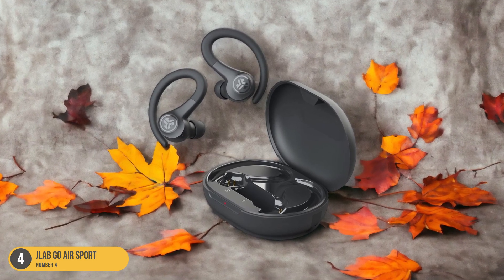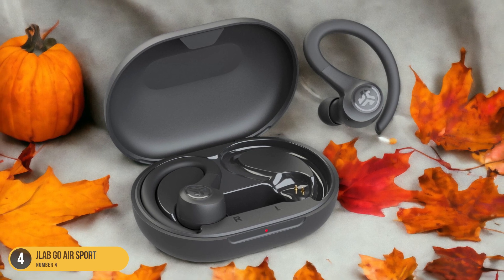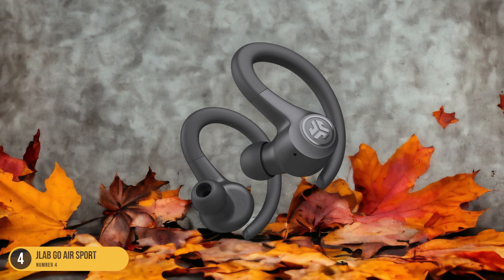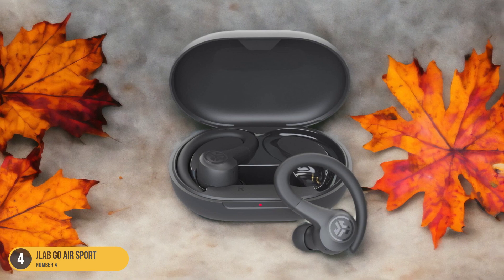Featuring strong bass and clear audio, the Jlab Go Air Sport headphones deliver an immersive sound experience that enhances your running sessions. The secure fit ensures that the earbuds stay in place even during high-intensity workouts. With a long-lasting battery life, you can enjoy your favorite music or podcasts without interruption.